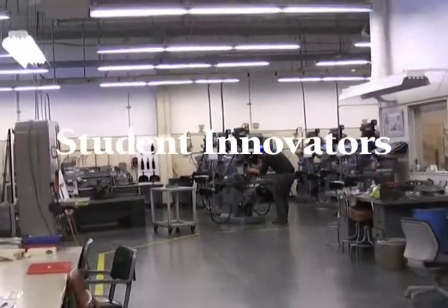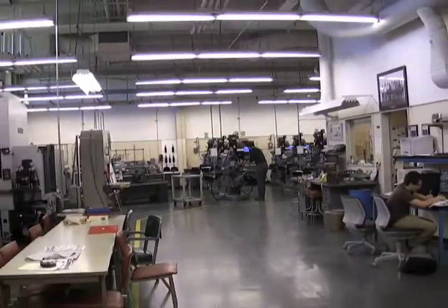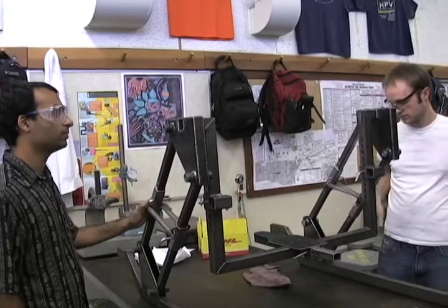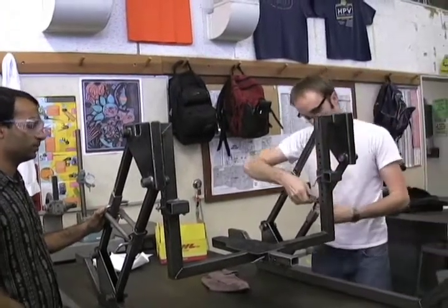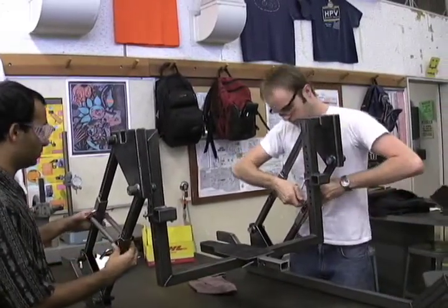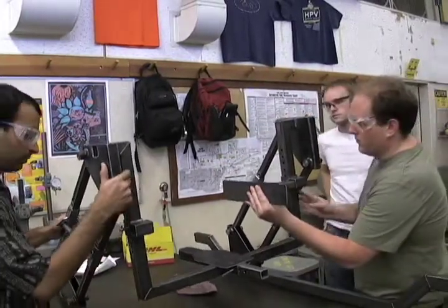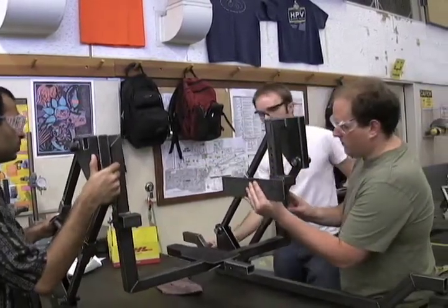To be accredited, college engineering programs around the country are required to include capstone classes that merge four years of students' coursework with hands-on design and construction projects. With its top-tier medical and veterinary schools, UC Davis has a wealth of resources to offer students in these classes.